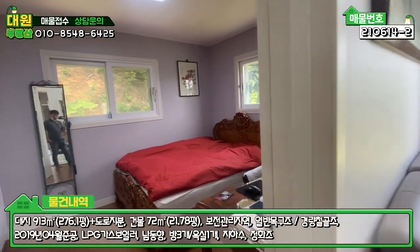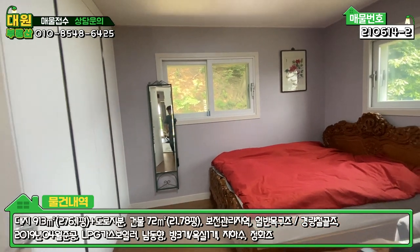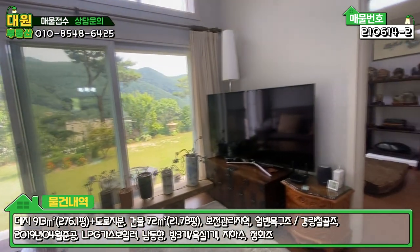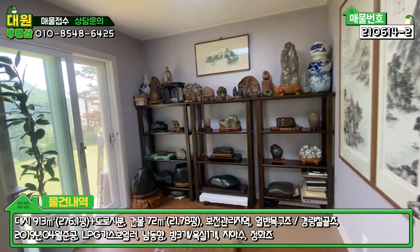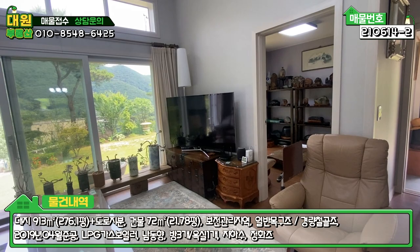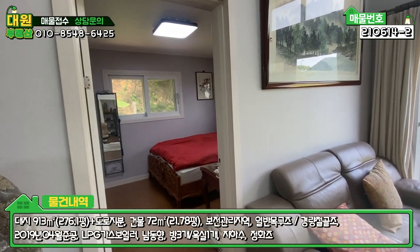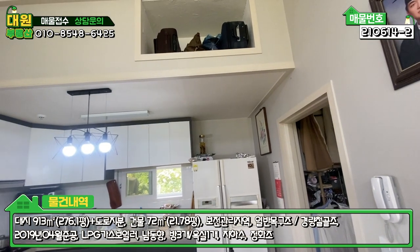방과 안방이 있고 붙박이장도 다 시공되어 있습니다. 집 안이 굉장히 시원한데, 밖이 굉장히 더웠음에도 에어컨도 안 트신 상태에서 바람이 잘 통하고 있습니다. 사장님이 수석을 하시는지 이쪽에 수석 전시장도 마련되어 있고, 아담한 방도 하나 더 있습니다. 주택 면적은 약 21평이고 창고까지 하면 23평으로, 방 두 개, 욕실 하나, 거실, 주방 구조에 두 분이 거주하시기 좋은 사이즈입니다. 깔끔하게 잘 되어 있고, 짐을 흘러낼 수 있는 공간도 아기자기하게 만들어 놓으셨습니다.